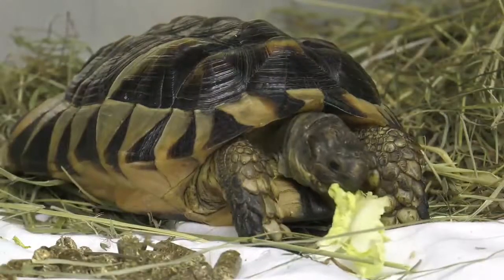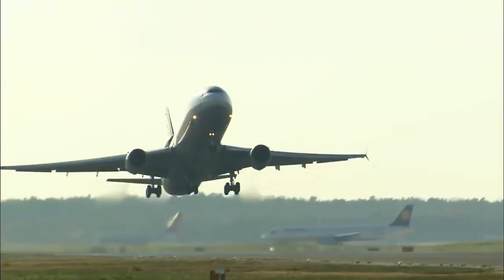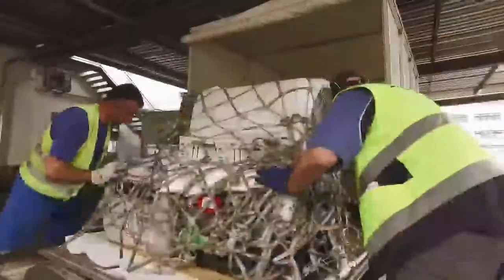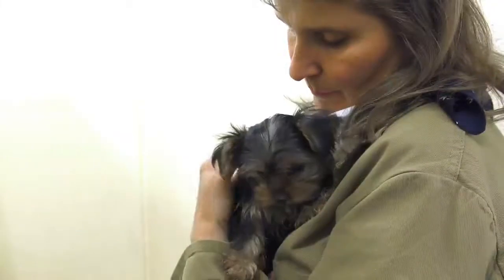When horses, pets, ornamental fish or zoo animals need to be transported safely around the world, we focus on ensuring they're safely loaded and receive the best possible care, accommodation and provisions while in transit.